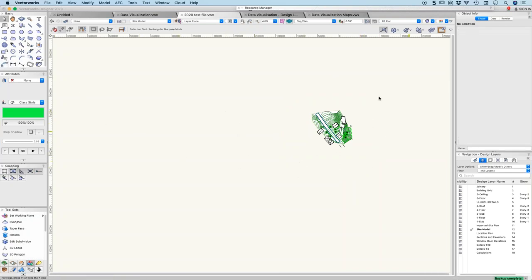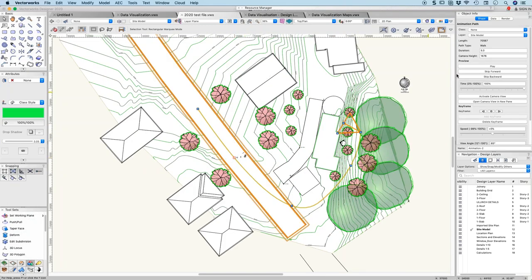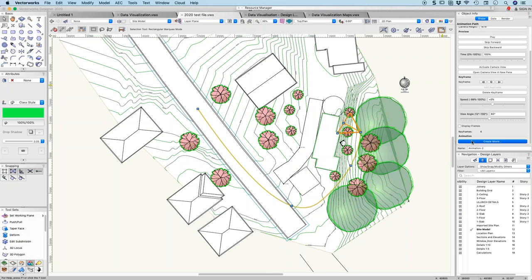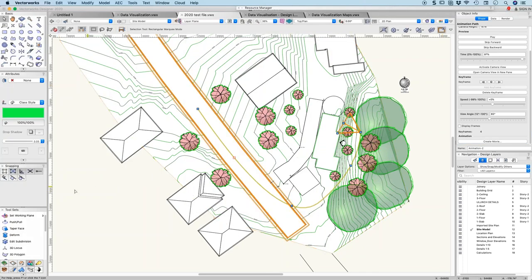Someone asked: once we've done that, how do we make the movie? We select our object and there's a button called 'Create Movie.' You choose the duration — I chose 40 seconds — and 30 frames per second. What rendering style do you want? What quality? Do you have special OpenGL settings? Time range: do you want part of it or the whole movie? What frame size — small, large, or 4K if you like. You make those choices and then save the movie. That's how I created the sample.